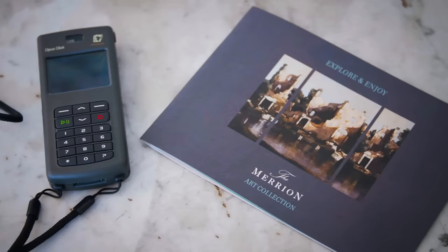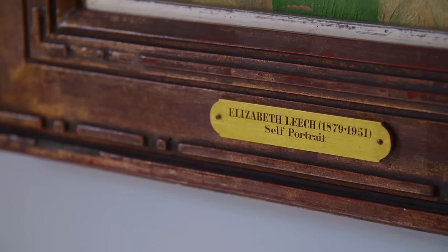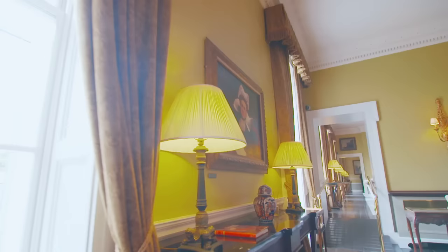Together with the production company Acoustic Guide, we've created an audio guide for the Merion Hotel which is designed to introduce guests and other visitors to this wonderful place, and to the extraordinary artworks that hang here.